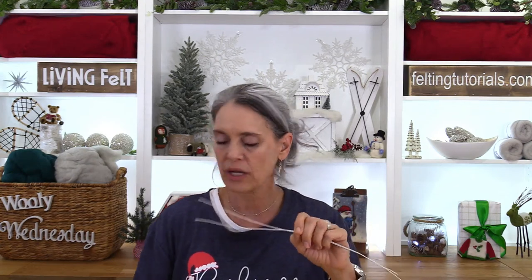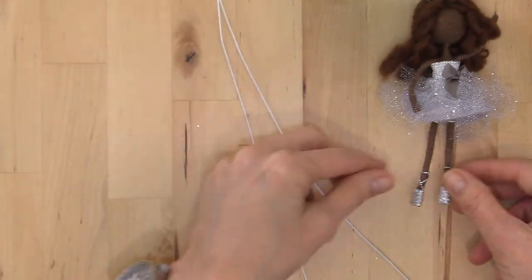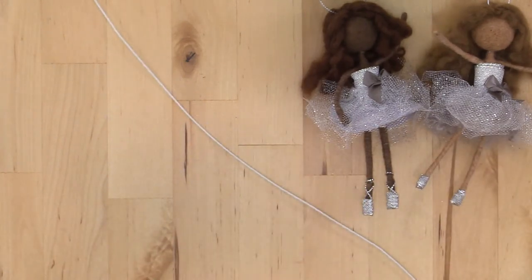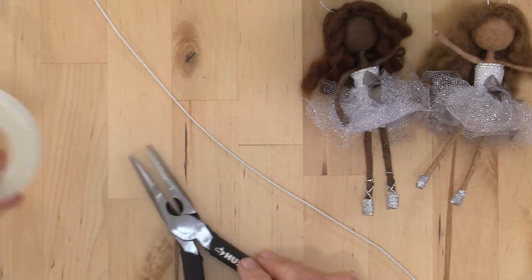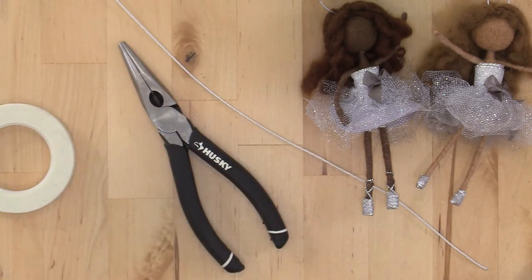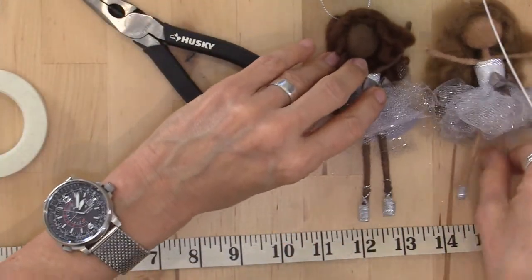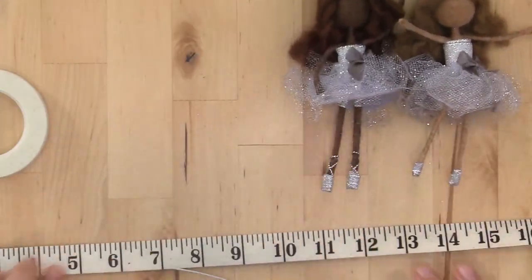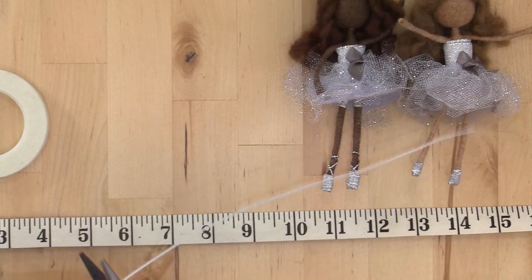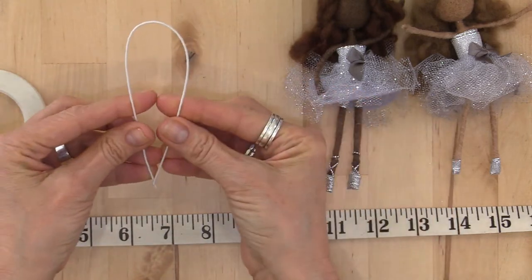The first thing you want to grab is some 22-gauge wire armature, 16 inches long — that's what we're working with. The doll ends up being about five inches tall. You only need one wire per doll. Grab some wire cutters — we're using floral wire — and of course a measuring tape. The first thing we want to do is cut our wire into two pieces: one piece six inches and one piece ten inches, so cut at the six-inch mark.